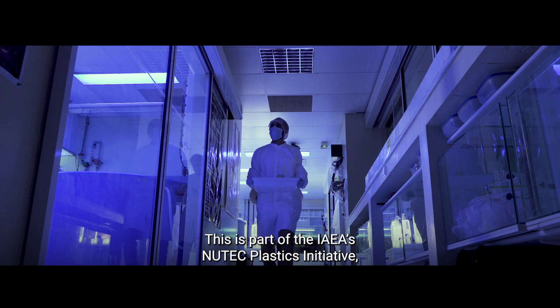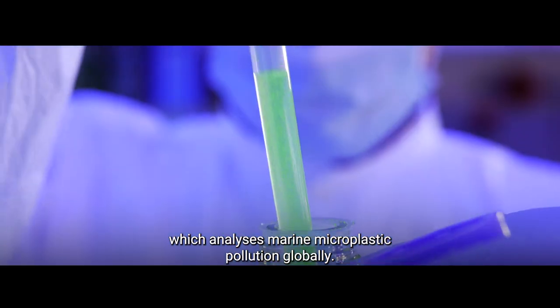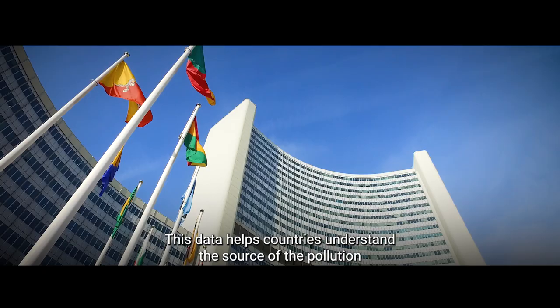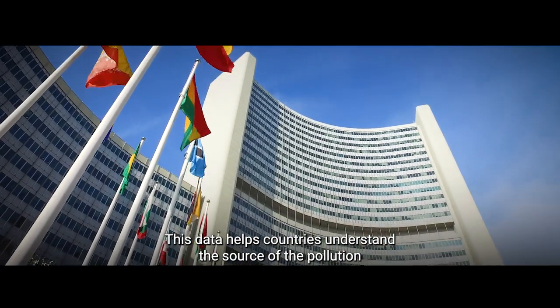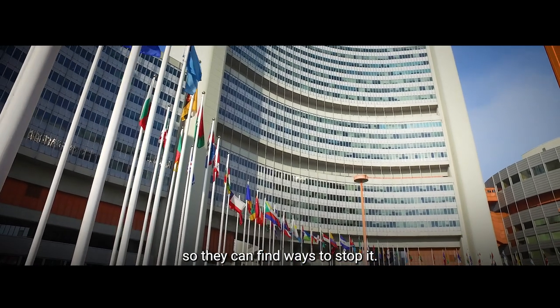This is part of the IAEA's New Tech Plastics Initiative, which analyses marine microplastic pollution globally. This data helps countries understand the source of the pollution so they can find ways to stop it.